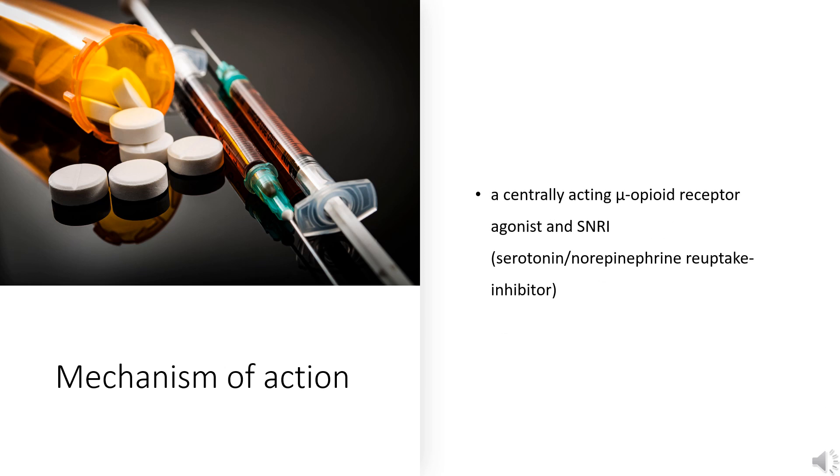Mechanism of Action. Tramadol is a centrally acting mu-opioid receptor agonist and SNRI — serotonin/norepinephrine reuptake inhibitor — that is structurally related to codeine and morphine. Tramadol binds weakly to kappa and delta-opioid receptors and to the mu-opioid receptor with 6,000-fold lower affinity than morphine. Tramadol exists as a racemic mixture consisting of two pharmacologically active enantiomers that both contribute to its analgesic property through different mechanisms.